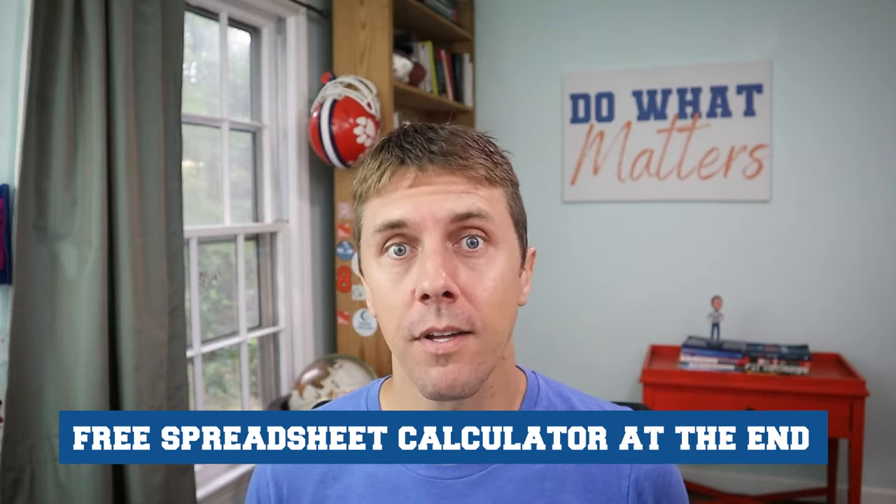Don't worry if you're not an expert in accounting — I'm going to explain this in simple terms that anyone can understand. I'm also going to offer a free spreadsheet calculator towards the end of the video, so stick around and let's get started.